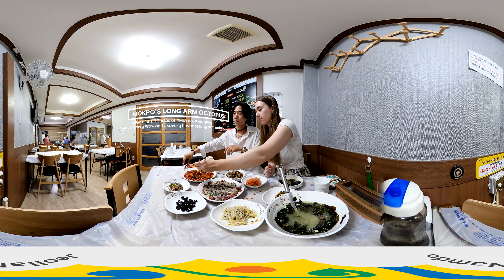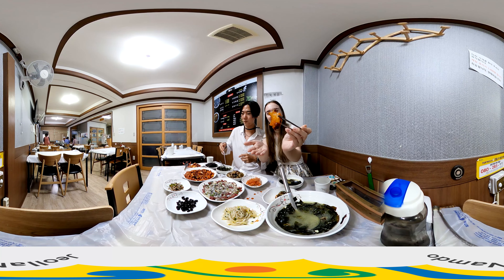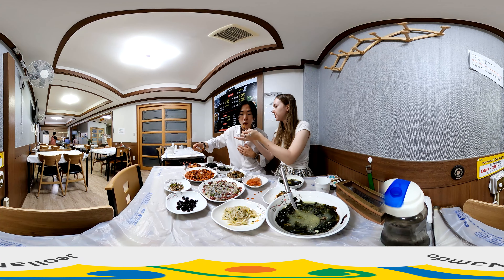When you come to Mokpo, Jeollanamdo — one of the three big port cities in Jeollado, the southwestern region in Korea — you should try the nine tastes of Mokpo.